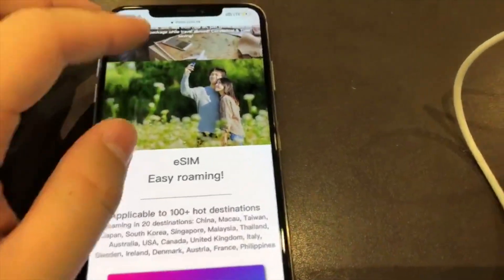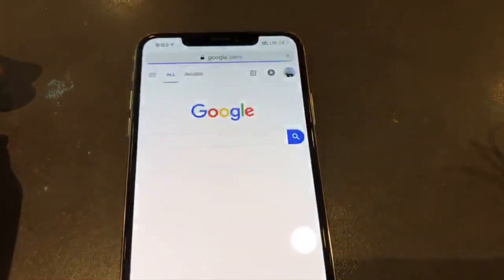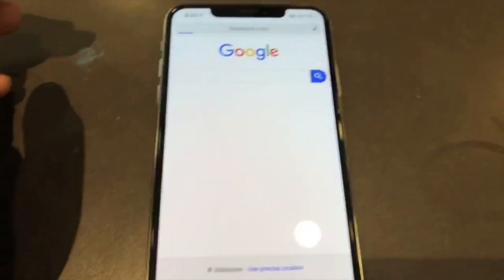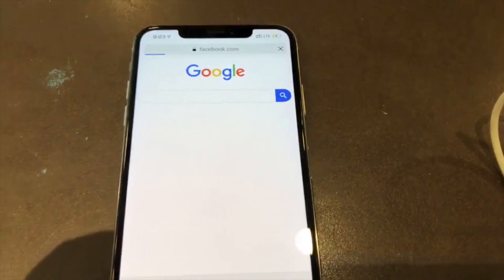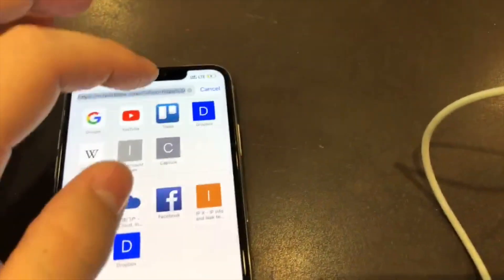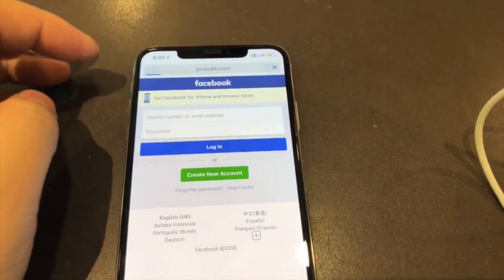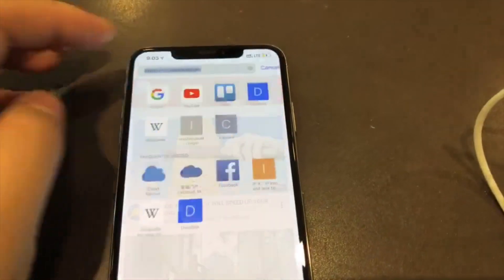Let's see — Google, no problem. Facebook, it's opened. And YouTube, no problem.